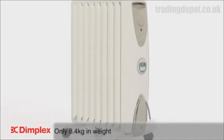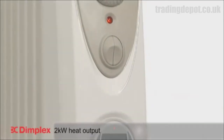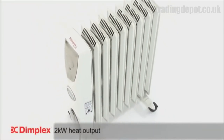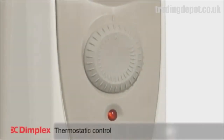Another advantage is it is lighter in weight, making it easy to move from room to room. With 2kW of heat to call upon, the 2kW OFRC20 TIC is suitable for larger rooms that need heating quickly and will do this effectively.